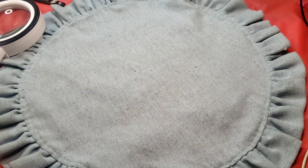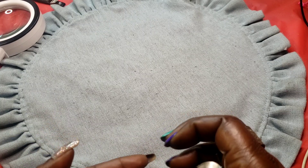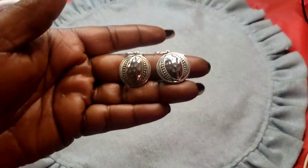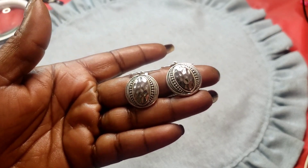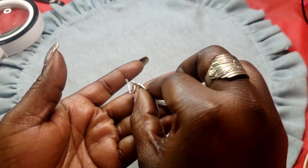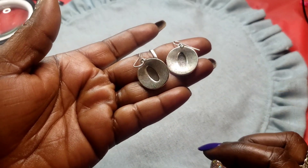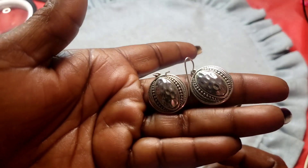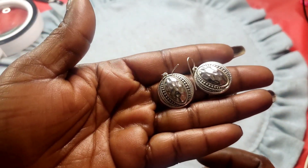Next we have these silver tone hammered — they look like eyeball earrings. Here's the back, there's no maker on them.